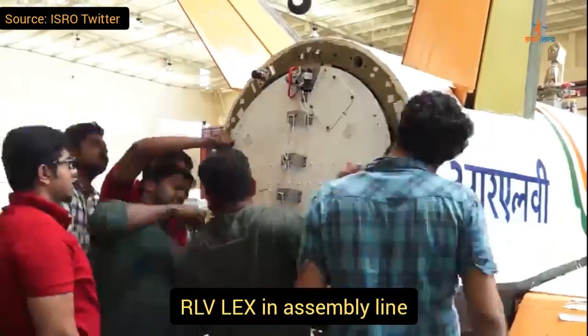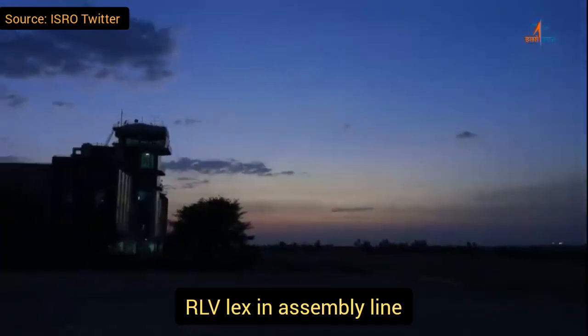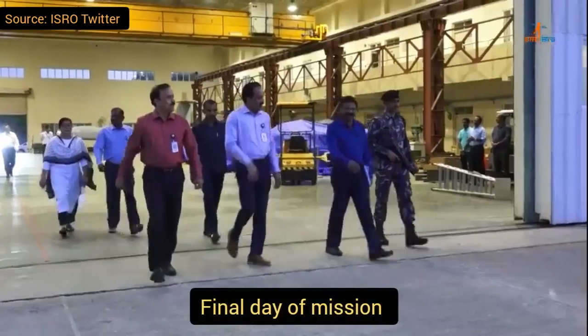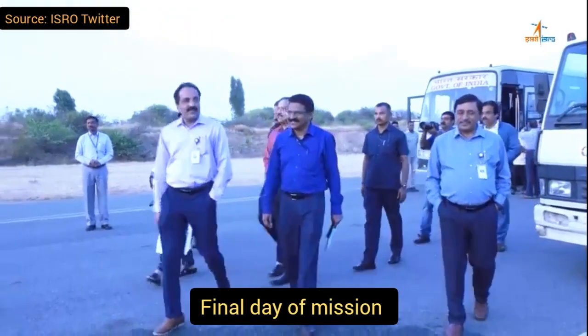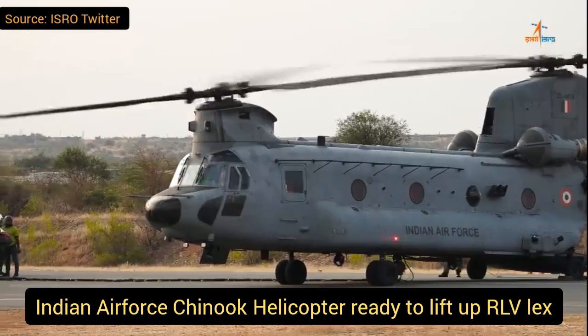This is a successful mission. A lot of efforts from scientists and a lot of algorithms were applied to complete this mission. This is the final day of the mission, in which they prepared all the parameters before the launching of RLV using the Indian Air Force Chinook helicopter.